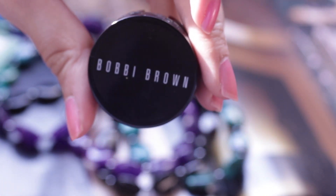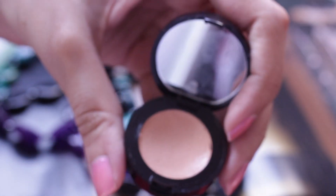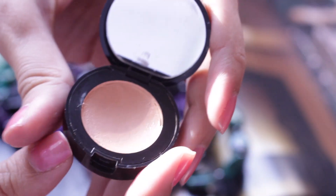Then I'm covering any leftover marks and imperfections with my NARS Radiant Creamy Concealer, which you guys know I love to death. Then tackling those under-eye baggies with some Bobbi Brown corrector.